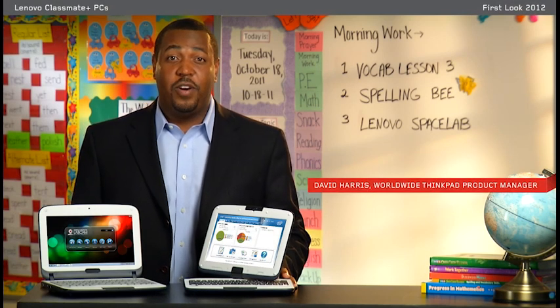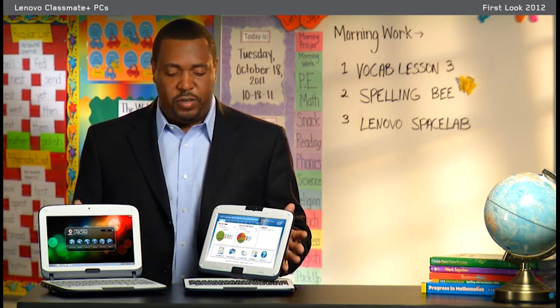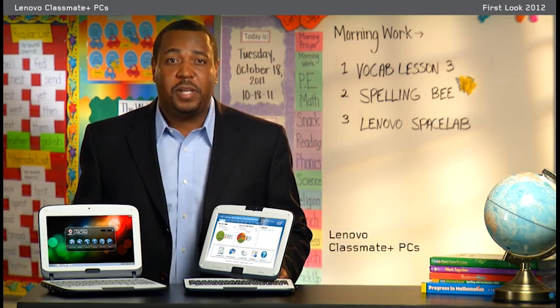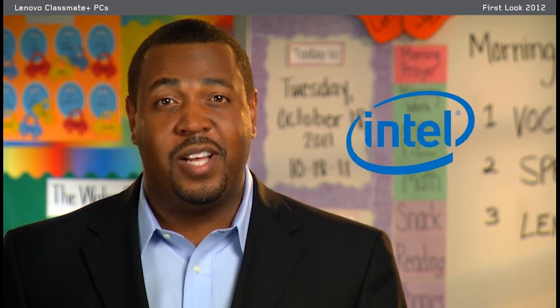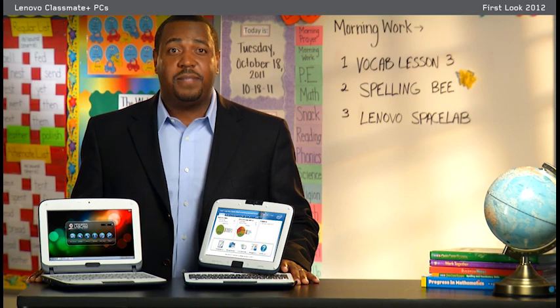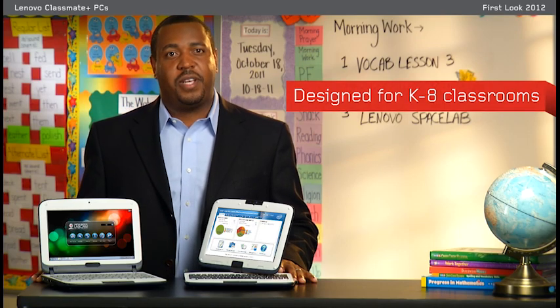Hi, I'm David Harris from the Lenovo product marketing team. Today, I'm excited to give you an exclusive first look at the Lenovo Classmate Plus PCs. Our Classmate Plus PCs are powered by Intel and part of the Intel Learning Series purpose-built solutions. The Lenovo Classmate Plus is available in both the clamshell and convertible tablet forms. These systems are packed with features designed for kindergarten through eighth grade classrooms around the world.